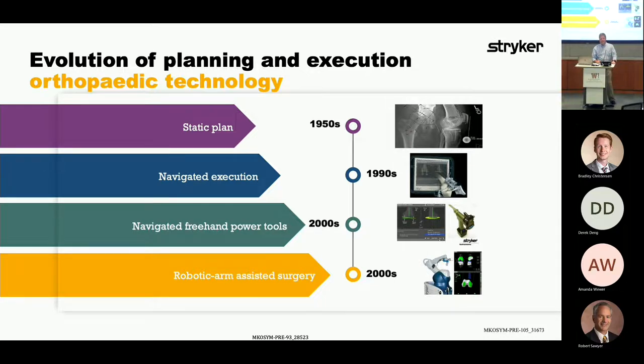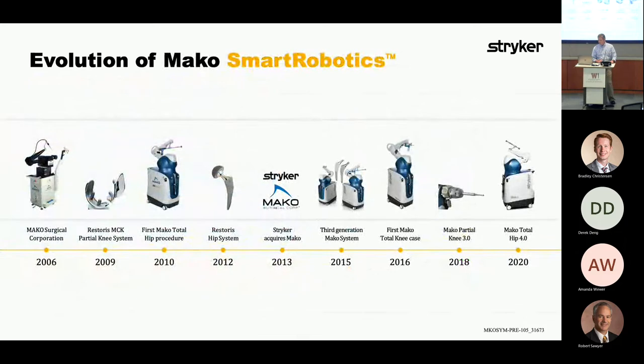Robotically assisted surgery in the late 2000s was a huge breakthrough, because one of the things that robots do really well is they know where they are in space far better than humans do. This is the family tree — the Mako system, which was acquired by Stryker in 2013, was introduced by Mako Surgical Corporation with a partial knee in 2009 and progressed to the first Mako Total Knee case in 2016.